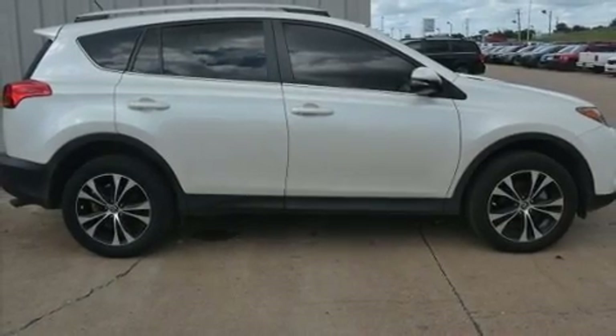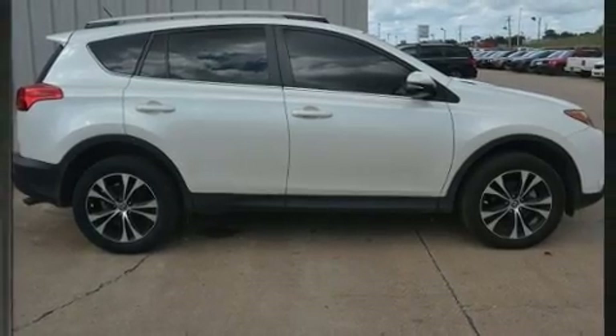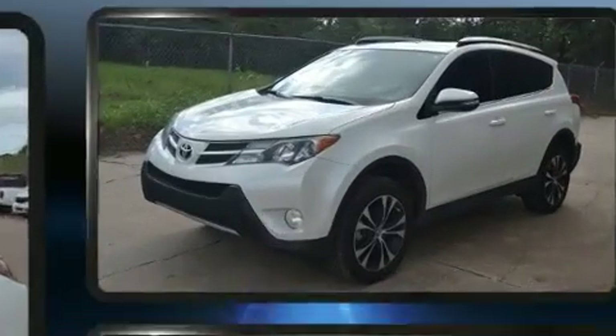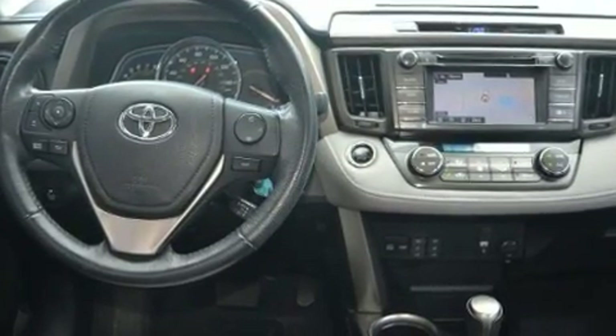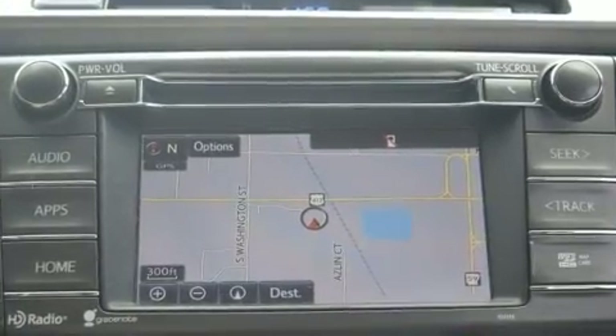Experience driving perfection in the 2015 Toyota RAV4. Smooth gear shifts are achieved thanks to the efficient four-cylinder engine. For added security, dynamic stability control supplements the drivetrain, and all-wheel drive keeps this model firmly attached to the road surface.